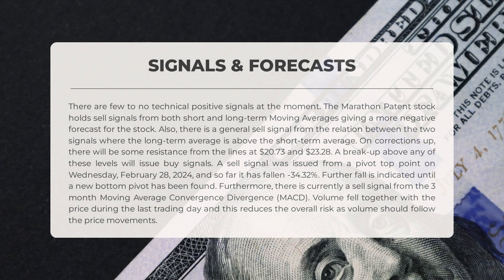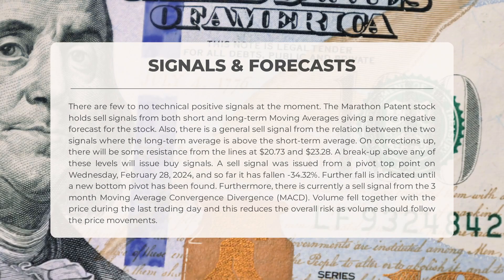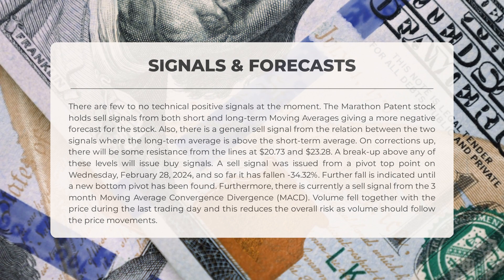Marathon Patent's current signal suggests a lack of positive technical indicators. Sell signals are prevalent in both short and long-term moving averages, indicating a negative outlook. The relation between these signals also points towards a general sell recommendation, with the long-term average positioned above the short-term average. Resistance levels are expected at $20.73 and $23.28, with potential buy signals upon breaking through these levels. A recent sell signal from a pivot top on February 28, 2024 has resulted in a minus 34.32 percent decline, with further drops anticipated until a new bottom pivot is established. The three-month MACD is also signaling a sell. Additionally, volume has decreased alongside the price, reducing overall risk.